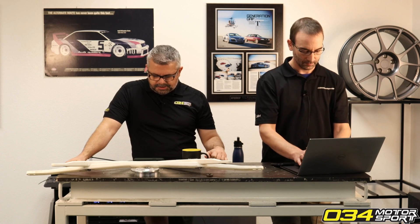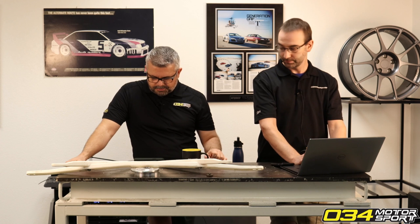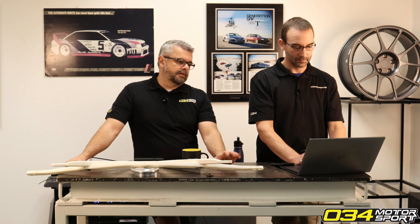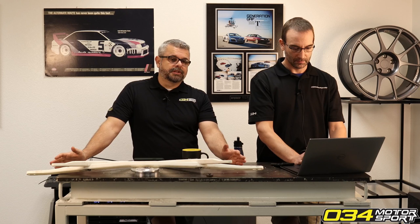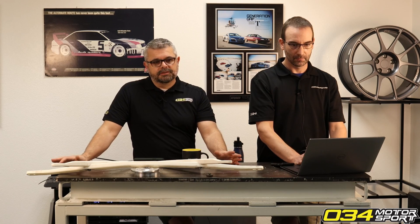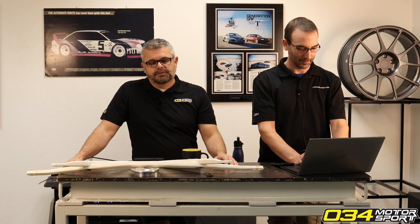Someone asked about the limits of the 3.0T engine for reliability and performance, and whether they should start building their motor with a ported blower. This has been coming up more often lately, and it's astonishing that the 3.0T market hasn't really gotten into engine building yet — we're about 12 years into the 3.0T platform.